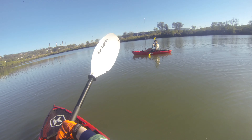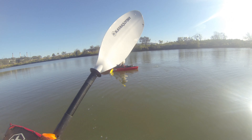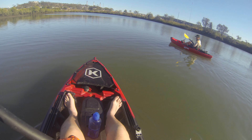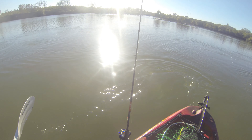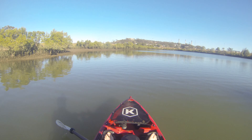Hey guys, welcome back to another video. This will be my first ever kayaking video. I've got Kane with me in his kayak. I've got my kayak here, I've got two rods — one with a little popper that I've got a queenfish on, and a barra classic lure.